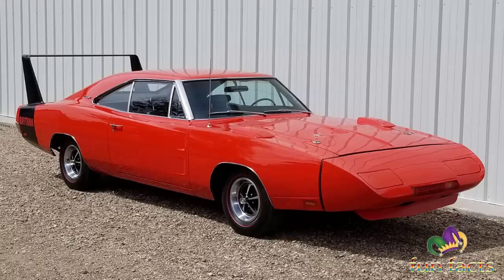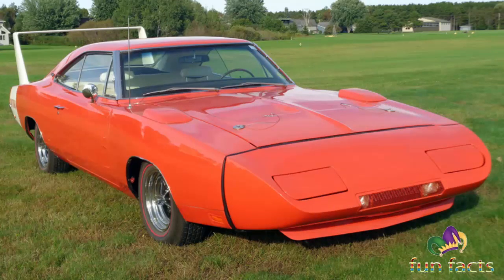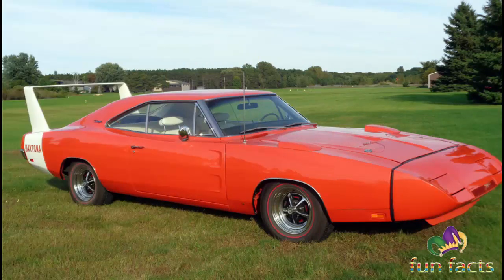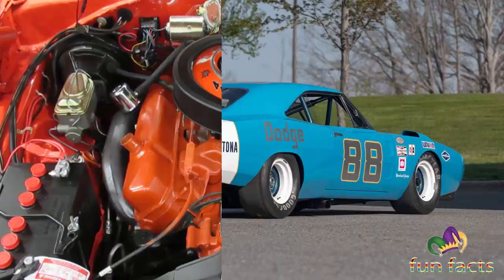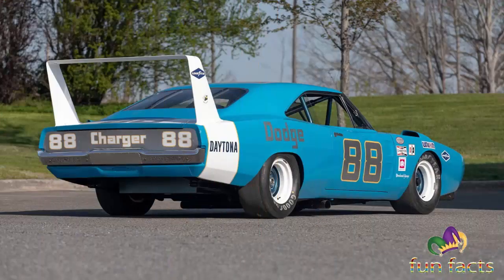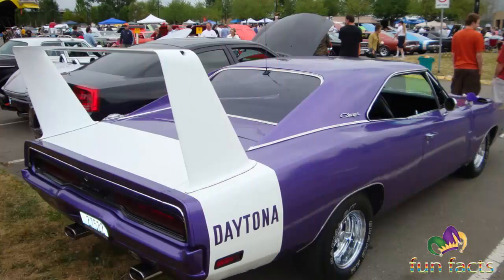The tuned racing version reached speeds in excess of 200 miles per hour on the oval racetracks. Called one of the winged warriors — a group that included the Plymouth Superbird, the Ford Torino Talladega, and the Mercury Cyclone Spoiler 2 — the Daytona was powered by the Hemi 426 7-liter 425 horsepower engine.